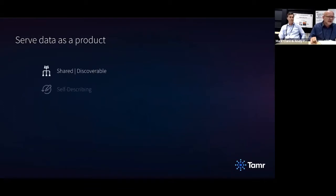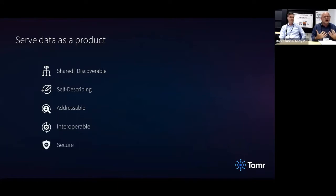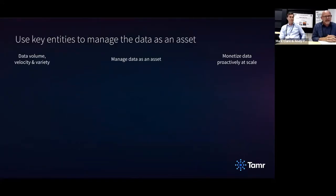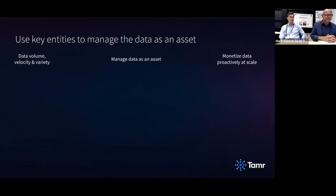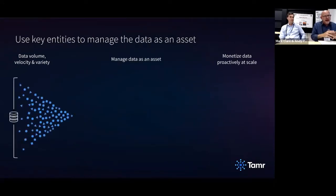This idea of data as a product is familiar to us. Mark and I have both been working hard inside enterprises to create value by delivering data as a product for decades. It really is a core principle now that is being widely adopted, and we're really excited about how everybody has internalized this.